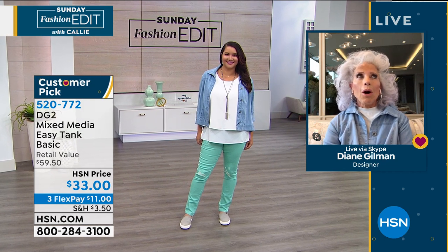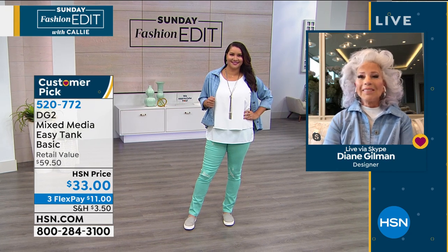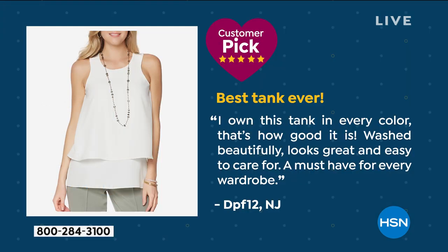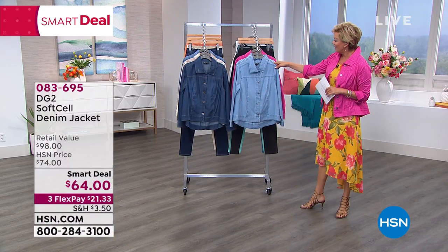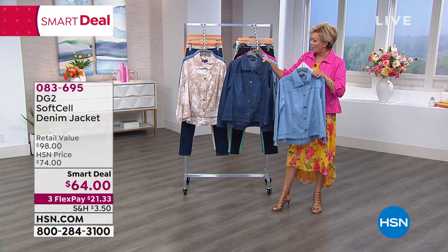Throw it in the washer, it can't wrinkle — fantastic. The black tank with the black destructive jean — what a fabulous way to go for one of your first days out. I love that column of black and then popping some color over top. Here's a comment on this tank from someone in New Jersey: 'I own this tank in every color — that's how good it is. Washes beautifully, looks great, easy to care for. A must-have for every wardrobe.' Now we're going to move into this awesome little denim jacket, called the Soft Cell Denim.